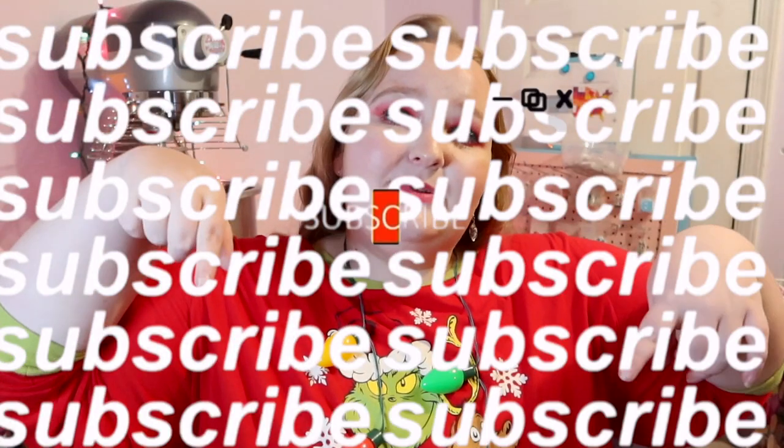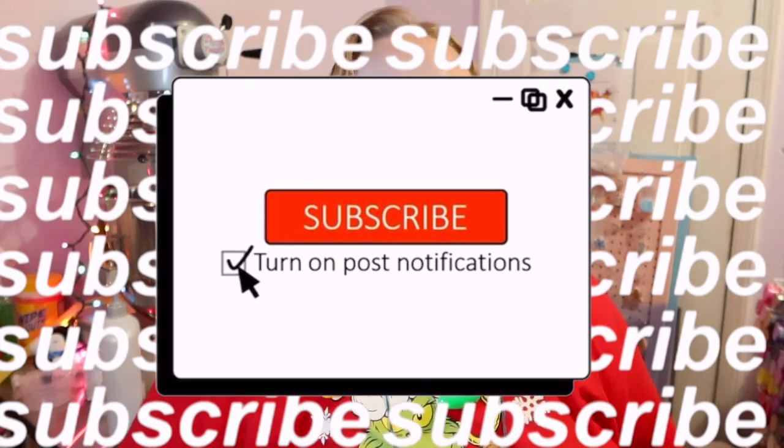Thank you guys so much for watching. I hope you're excited and happy holidays! Make sure you go ahead and subscribe, hit that notification bell, like the video, and comment down below what you're excited for for this Slime-mas. Anyways, I'm going to go — see you all later, bye!